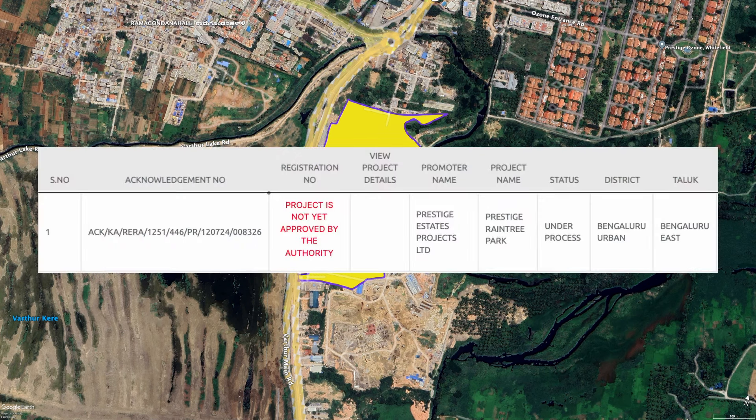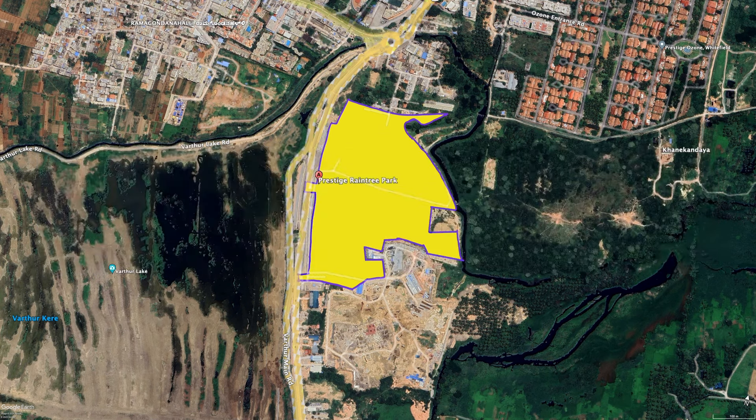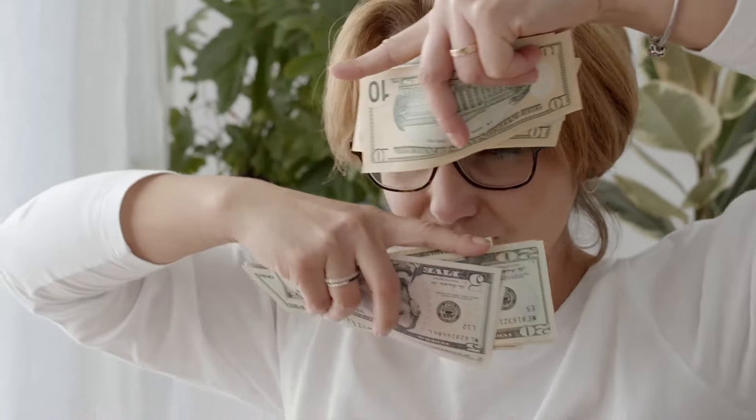Though the project is yet to be approved by RERA, some channel partners have already started collecting EOI, and the price they are quoting is around ₹15,000 per square feet. As you all know, EOI is just an instrument to measure market demand — the more people give their checks, the more Prestige is going to quote for the project.